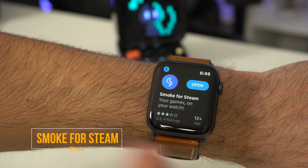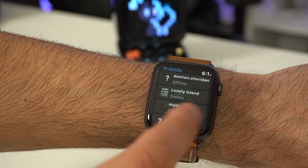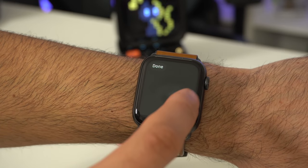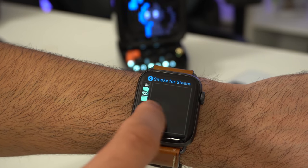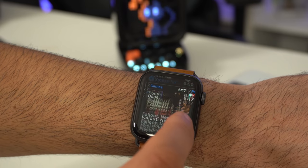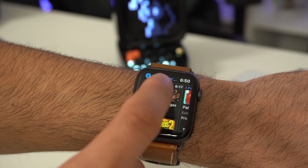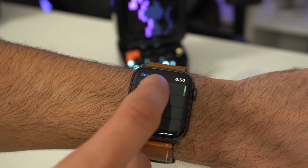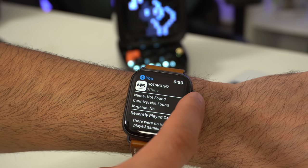Now this app is called Smoke, and no, it doesn't have anything to do with smoke — it's basically a Steam client. So if you play a lot of PC games and use Steam a lot, this app will allow you to check your friends list, see who's online, see what games are popular, read the news, and all that right on your wrist. If you play a lot of Steam games and want to keep track of this type of information on your wrist, this is a good app to get.